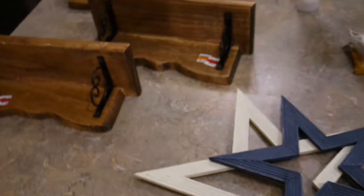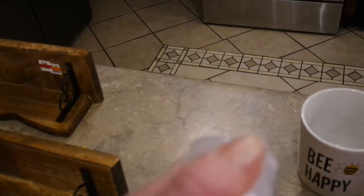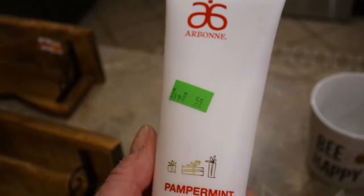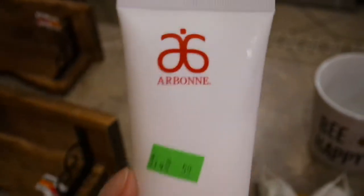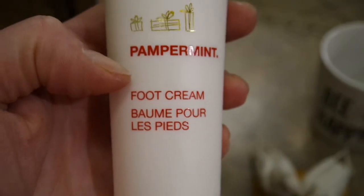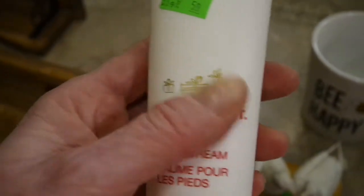The next thing was a brand new, still-sealed Arbonne product — they must have discontinued it or changed the packaging. If you're not familiar with Arbonne, this was probably thirty dollars; their makeup and skincare is so expensive. I got it for 59 cents. It is the Pamper Mint Foot Cream. They also had a scrub but I won't use it, so I left that for someone else. For 59 cents, I know it's good stuff and I'll enjoy using it.